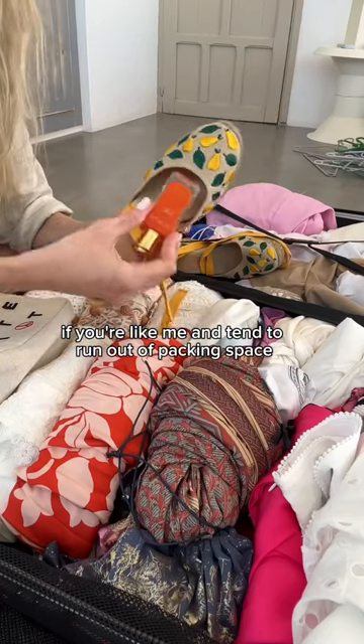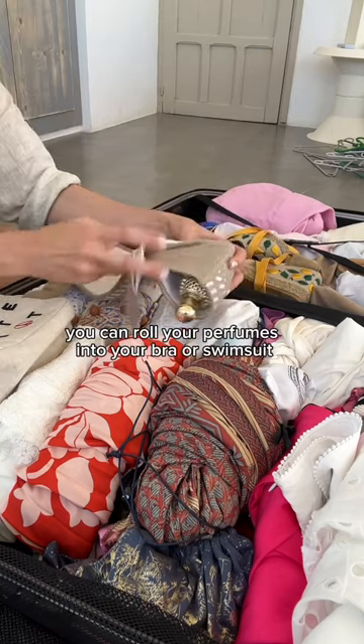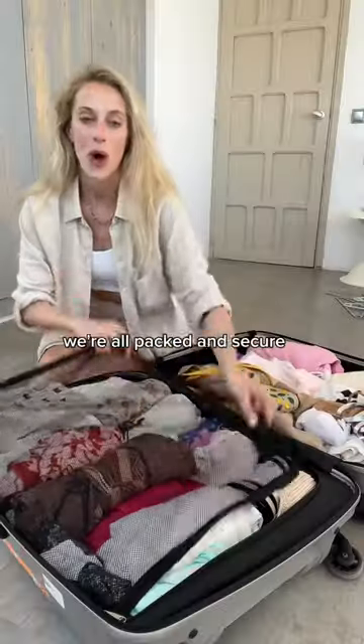If you're like me and tend to run out of packing space, place your perfumes into your shoes. For some extra padding, you can roll your perfumes into your bra or swimsuits, or place them into a pair of socks. This hack works like a charm — we're all packed and secure.